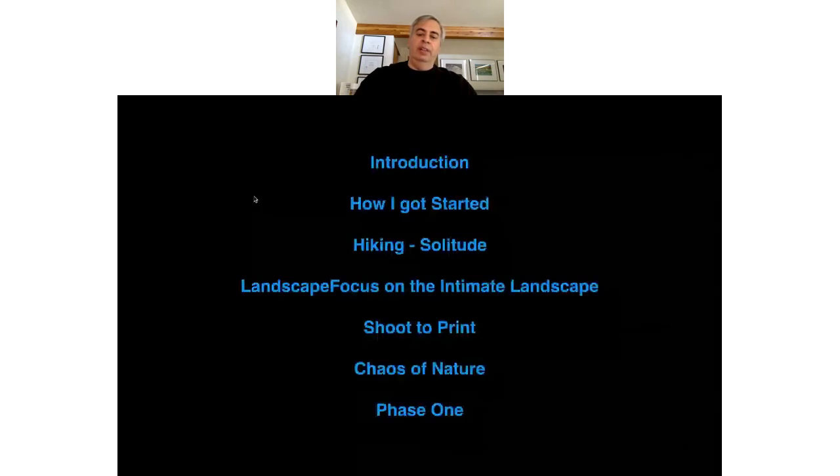I would take the film into Walmart — if you can believe it — and have them develop the film. I'd have a look at it at the end, and it felt like Christmas every time I got the slides back. It was so exciting just to see the results from my shoot. It started as hiking and then slowly evolved into photography, and this passion I have for finding these images.